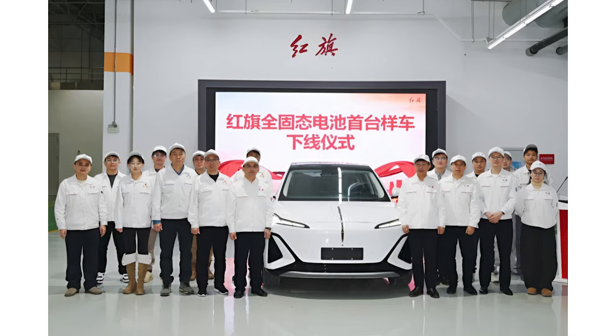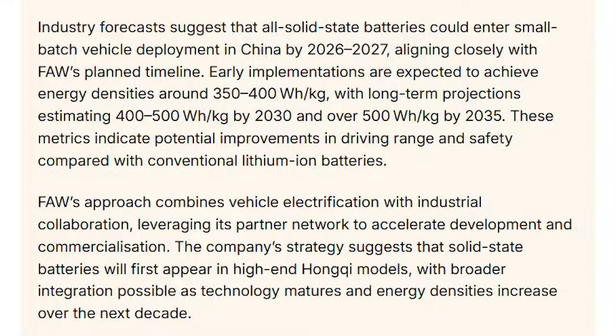The range figures being talked about are around the 1,000 km mark on China's test cycle. On a WLTP cycle, if you're being super efficient, maybe 750 km — still well beyond what most people need day to day. That means you could choose to put a smaller battery in the car and still get 500 to 600 km, which I think is plenty.